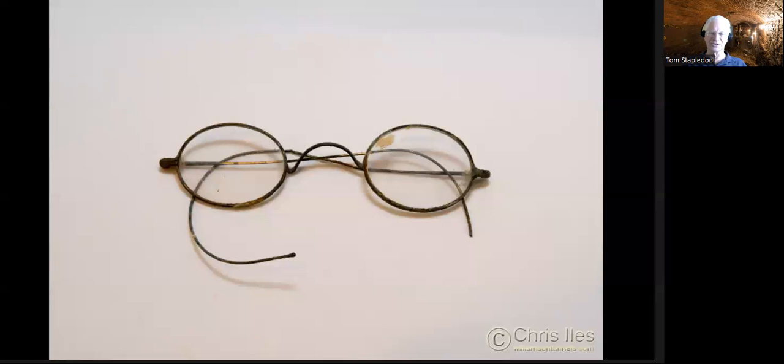Victorian spectacles — we found quite a stack of these, all in a heap. Along with them, a bundle of knives and forks and spoons all tied up with a piece of string, just discarded. They were in the mile-long tunnel, the one closest below the surface at Paddington.